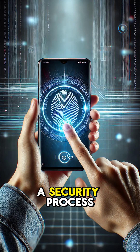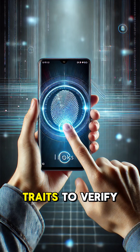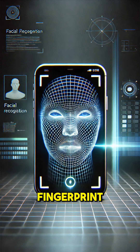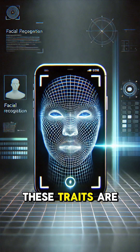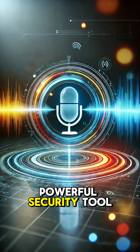Biometric authentication is a security process that uses your unique physical or behavioral traits to verify your identity. Think of it as unlocking your phone with your fingerprint, face, or even your voice. These traits are nearly impossible to replicate, making biometrics a powerful security tool.